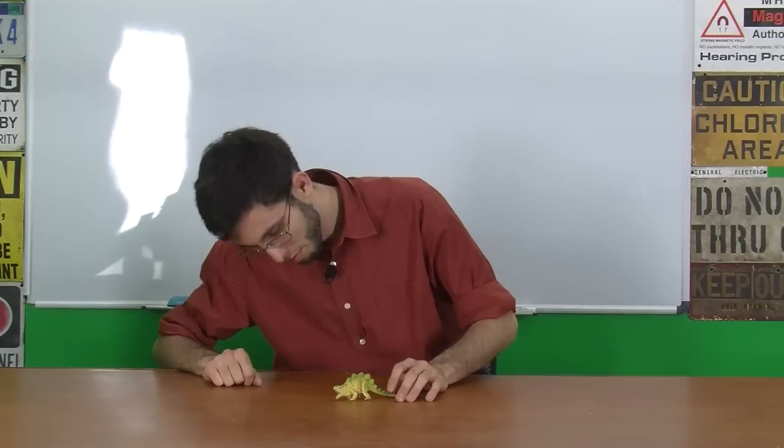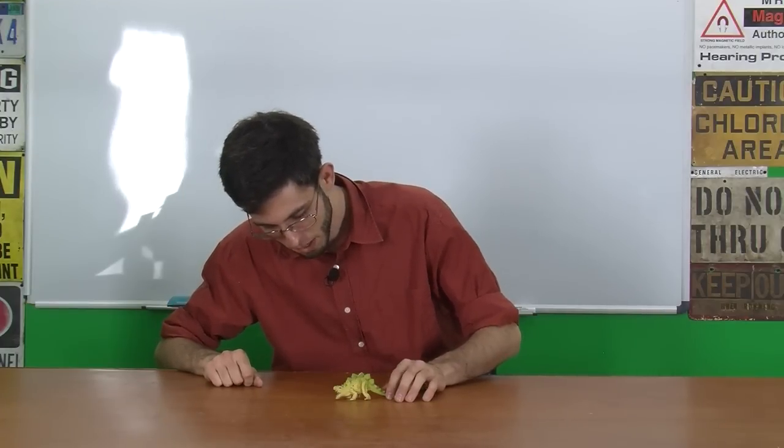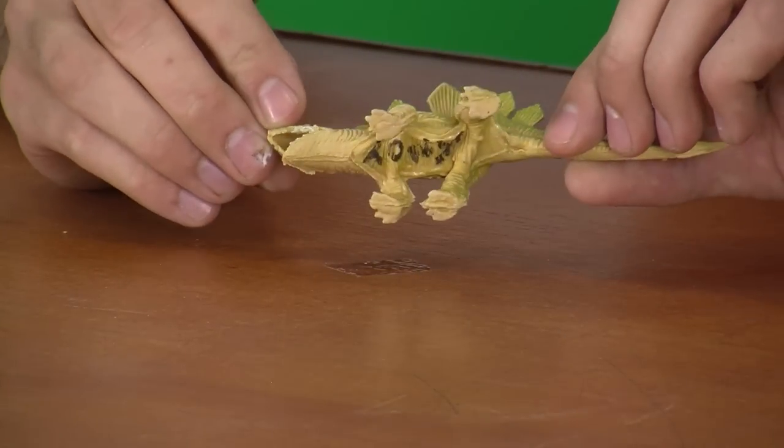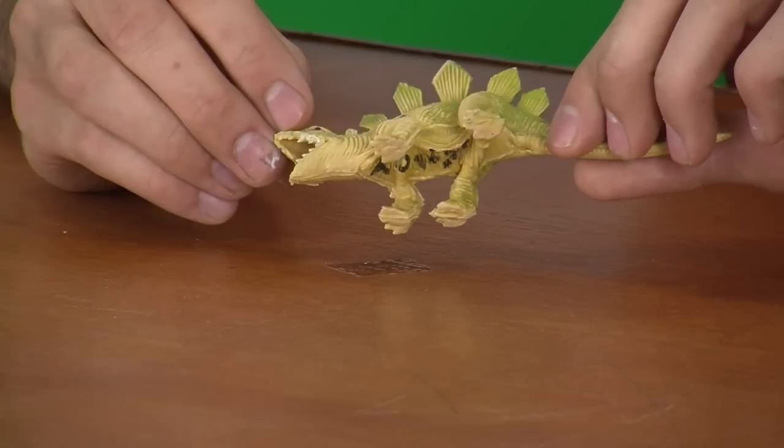It wasn't a lizard, despite the name. You can tell it clearly lacks throat armor — it's just smooth skin. Not every Stegosaurus was found with neck armor in the associated detritus, but some of them had it, so it would be a nice detail to put on the toy.